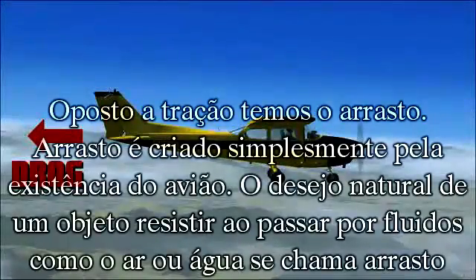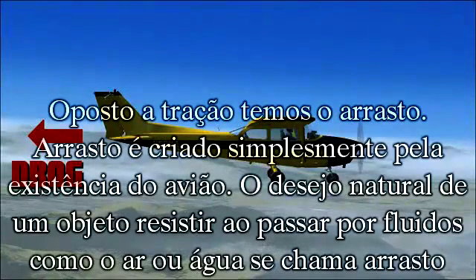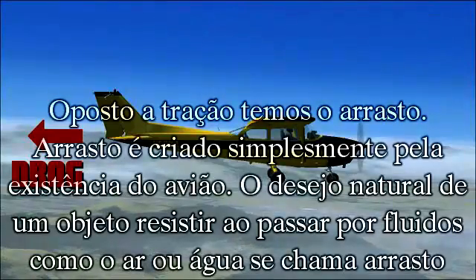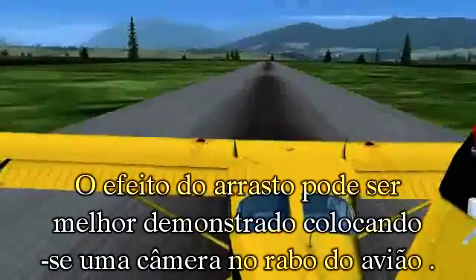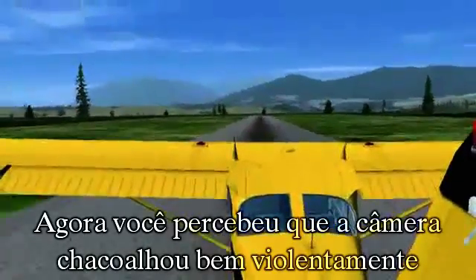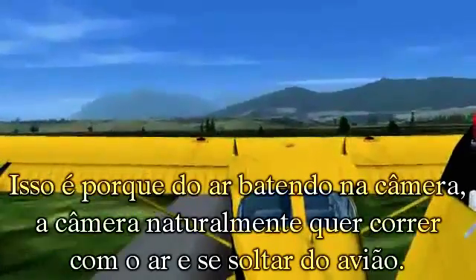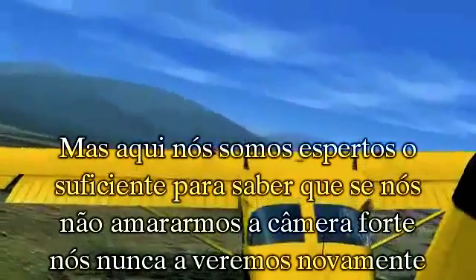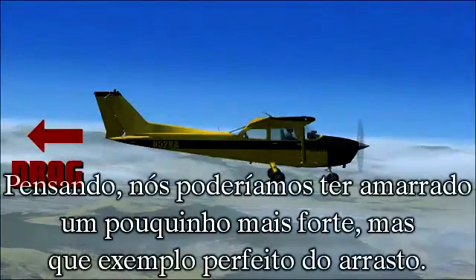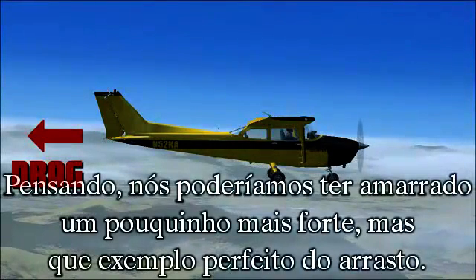Opposite thrust is drag. Drag is created simply by the aircraft's existence. An object's natural desire to resist moving through a fluid, such as air or water, is called drag. The effect of drag can best be demonstrated by putting a camera on the tail of the aircraft. You'll notice that the camera shakes pretty violently. This is because of the air pushing against the camera. The camera naturally wants to flow with the air and fall away from the aircraft. But here at Gear Down FS, we're smart enough to know that if you don't strap that camera down tight, you'll never see it again. On second thought, maybe we could have tightened those up just a little bit more. But what a perfect example of drag.